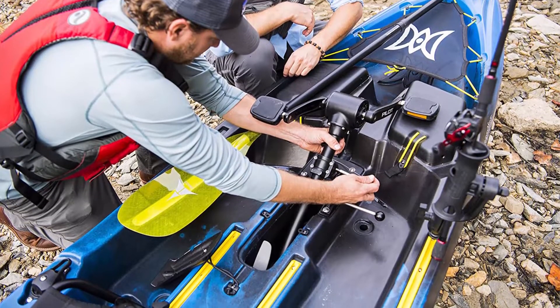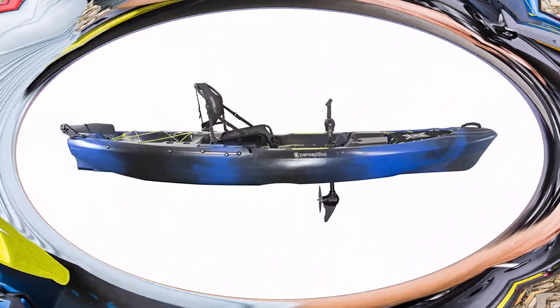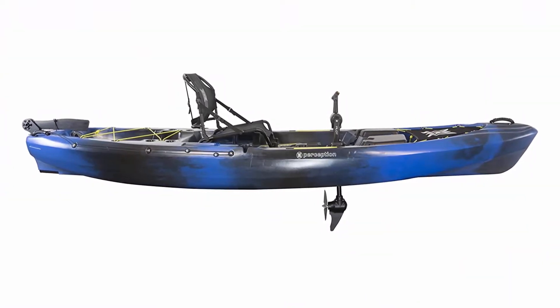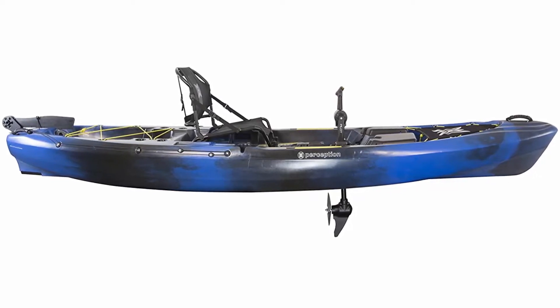Perfect for lakes and ponds, slow-moving rivers and streams, and calm coastal waters. Boat length: 12 feet 5 inches. Width: 33.75 inches. Boat weight: 85 pounds. Max capacity: 475 pounds.